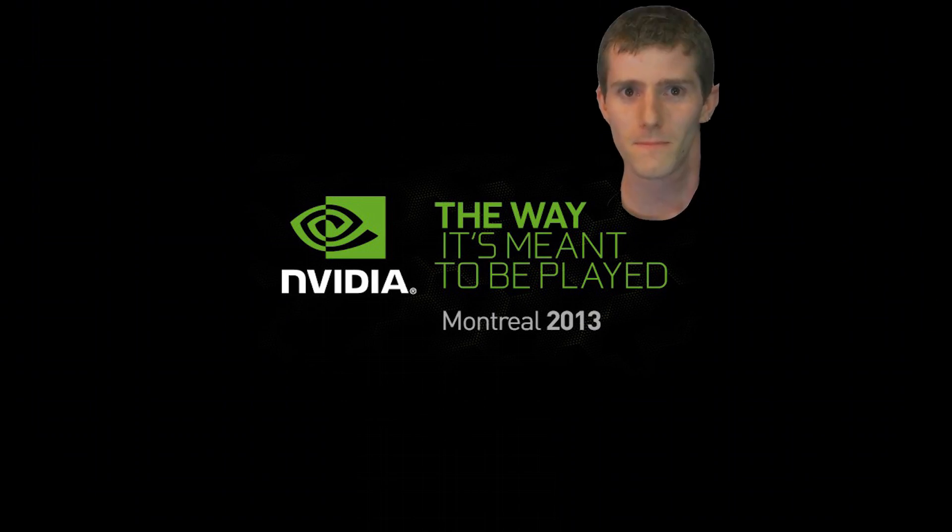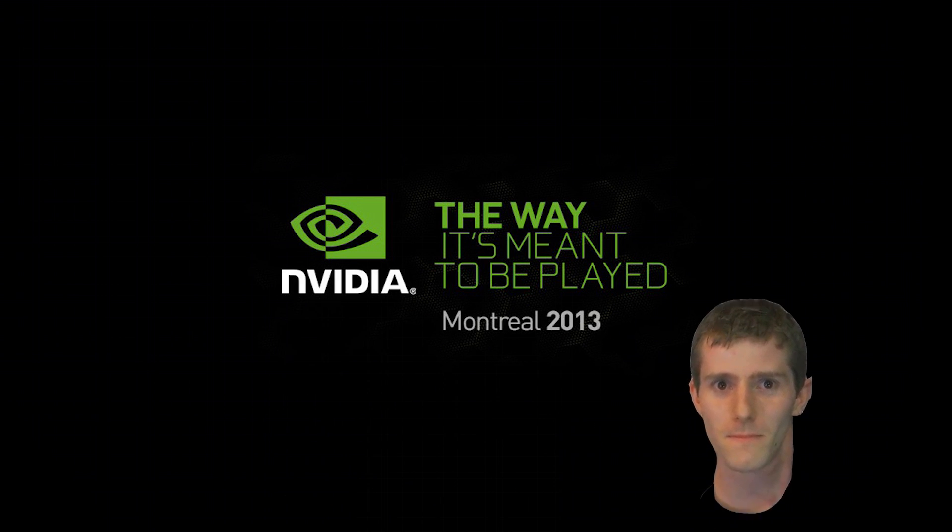Hey guys, welcome to Netlink Friday edition. Linus isn't here because he's at the big NVIDIA conference in Montreal, which we are going to discuss all the nasty details of, but first, NCIX weekly deals.